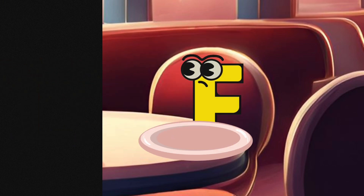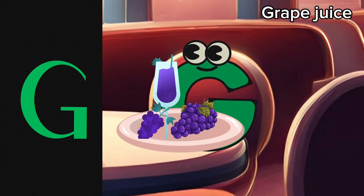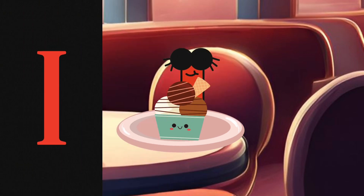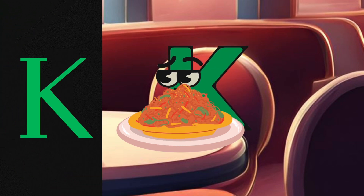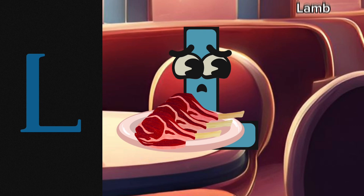E is having eggs. F is having some fish. G has ordered grape juice, while H is having a honey dish. I has ordered ice cream. J is having some jam. K is having Korean noodles. L has ordered lamb.